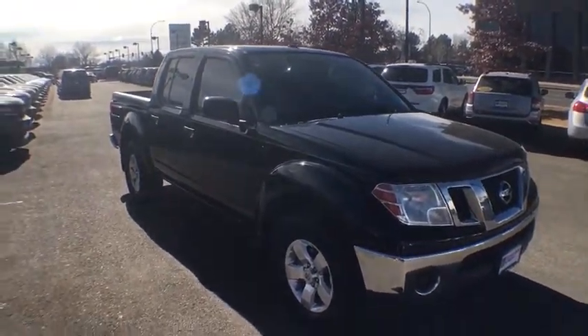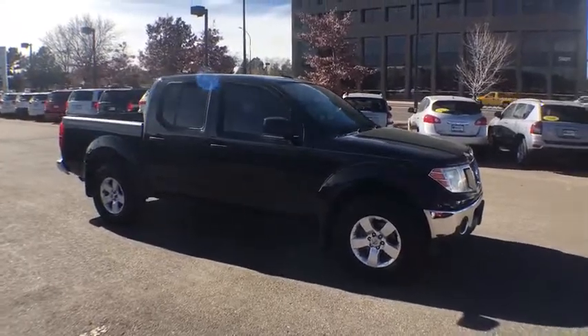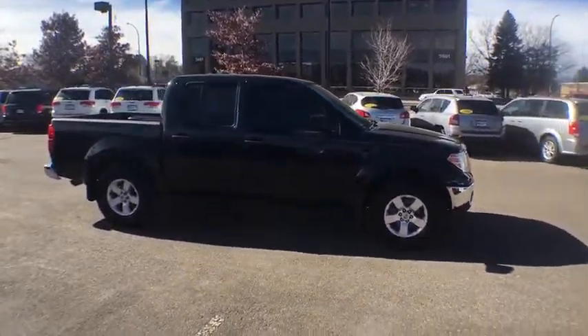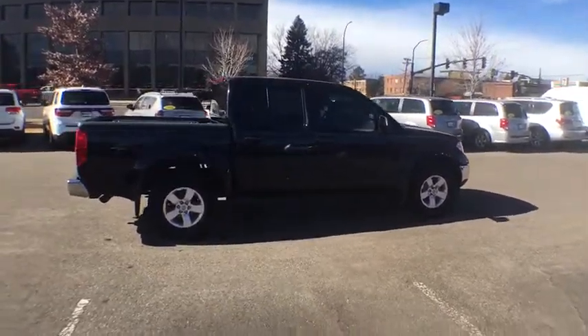2011 Nissan Frontier. The Nissan Frontier offers a full-length, fully boxed frame for strength, serious off-road capabilities, and a five-star rating for side impact crash safety.